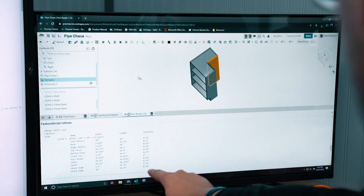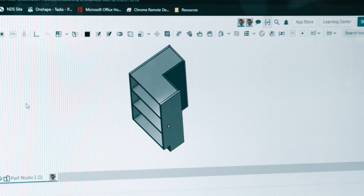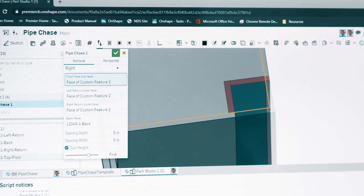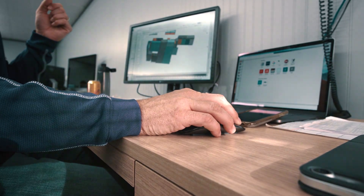FeatureScript saves us 50 to 75% of the time to make multiple cabinets, as opposed to having to model them one cabinet at a time. What we hope to see is every project manager excited to use a CAD system that feels like it's been built specifically for them.